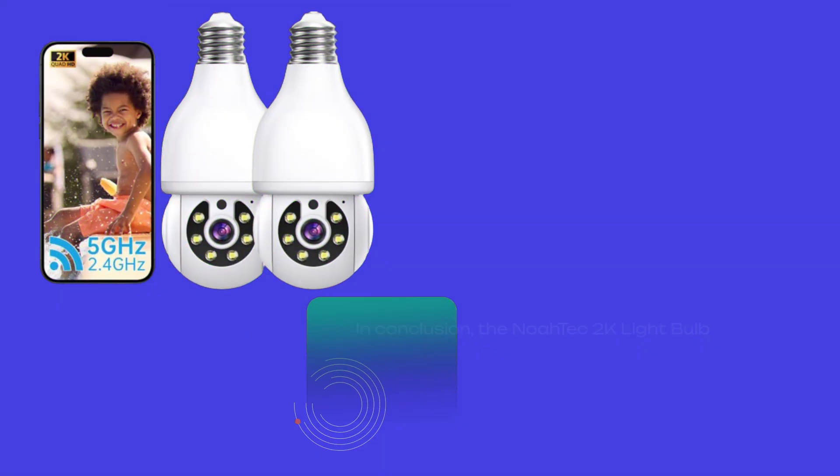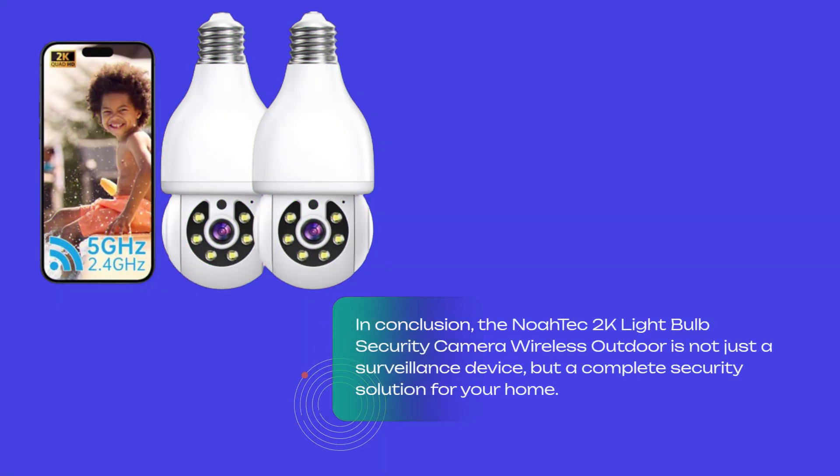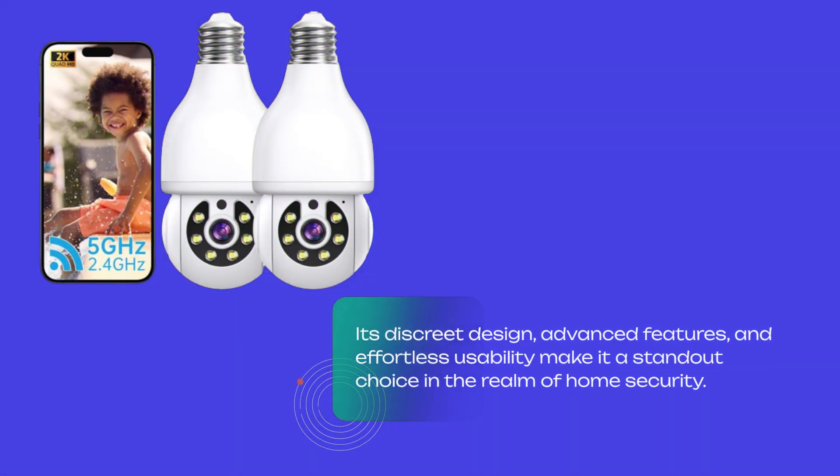In conclusion, the Noatec 2K Lightbulb Security Camera Wireless Outdoor is not just a surveillance device, but a complete security solution for your home. Its discrete design, advanced features, and effortless usability make it a standout choice in the realm of home security.